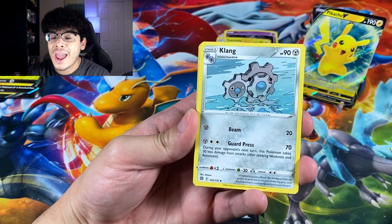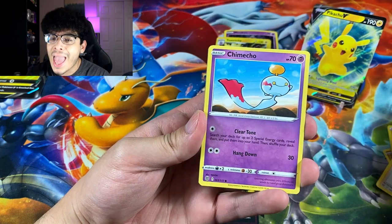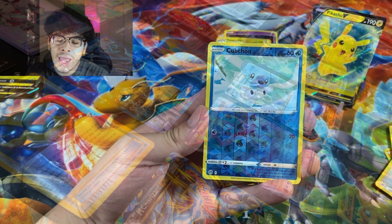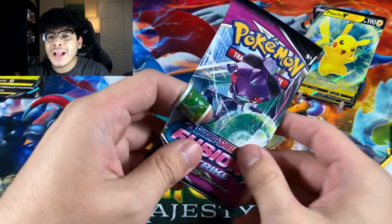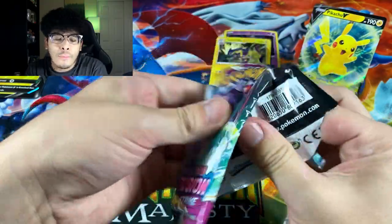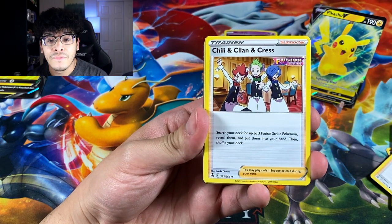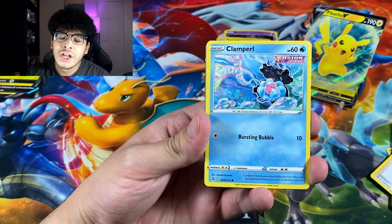I was out all day looking for that Arceus box and I didn't find it at any Target, Walmart, or GameStop — literally nowhere. I had to go to my local card shop, so I paid a $5 premium: $29.99 instead of $24.99. I didn't want to order it online and wait until like May 12th, so it is what it is.